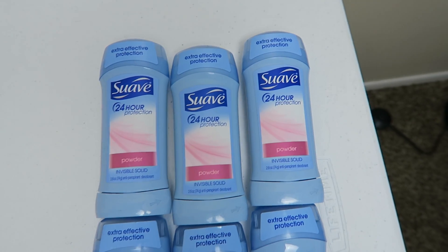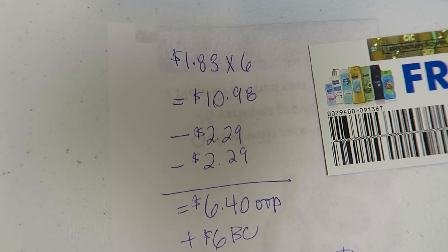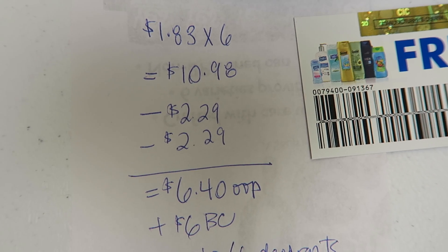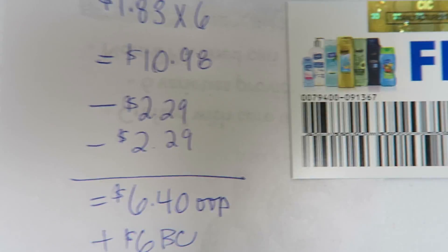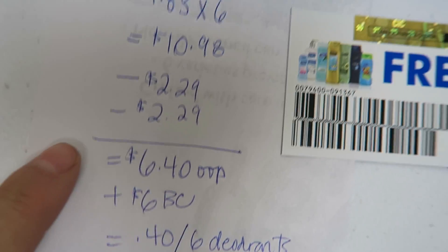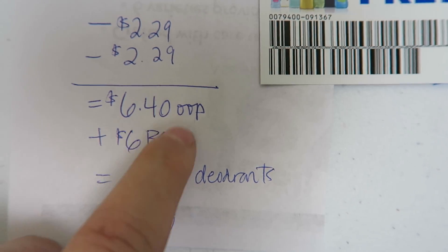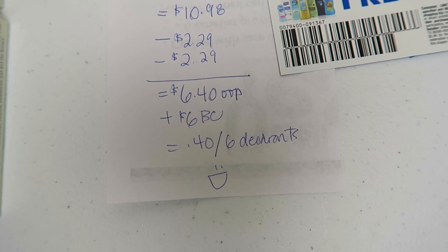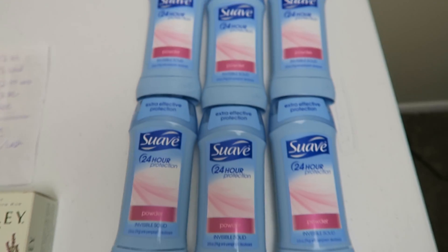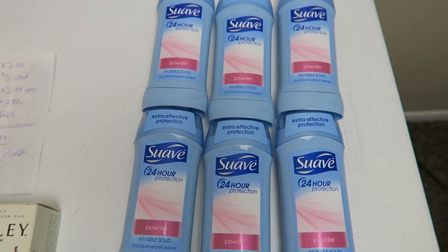The last thing I got was six of these Suave deodorants, still part of a monthly deal with my gold discount. They were $1.83 each, so I grabbed six for a price point of $10.98. I used two coupons I found specifically at Walmart, and I got the cashier to scan them before I scanned my store card so it attracted the full amount of $2.29, not the gold discount price. I paid $6.40 out of pocket after subtracting the two coupons, and then I got back $6 in bonus cash — $2 back for every two. So it made it $0.40 for six deodorants. I couldn't do this deal last week and only did it on one store card, so I did it on my second one. Still happy about that.